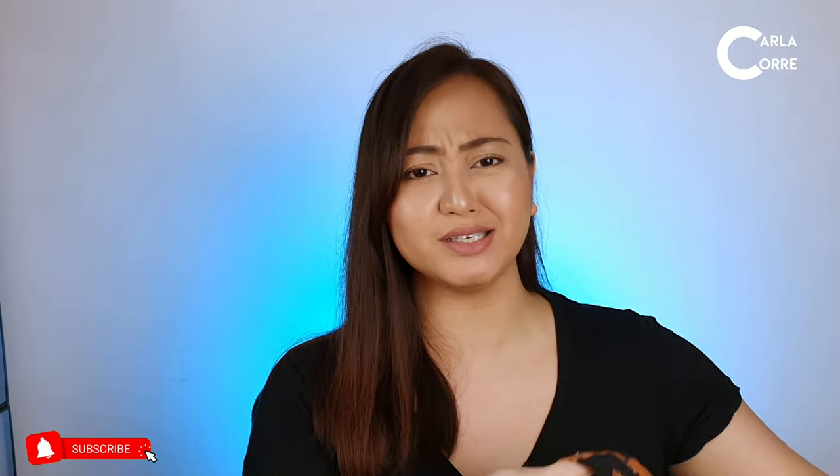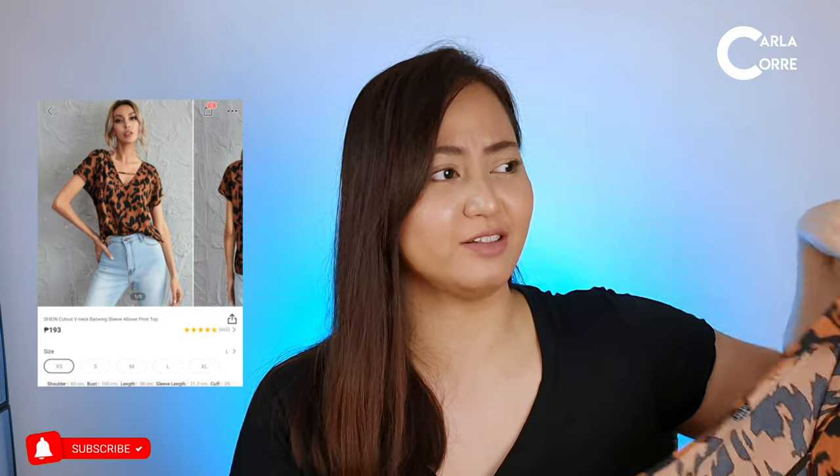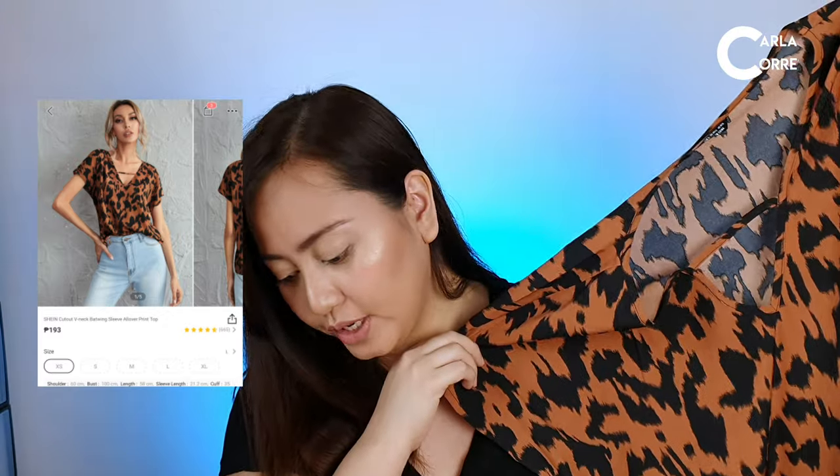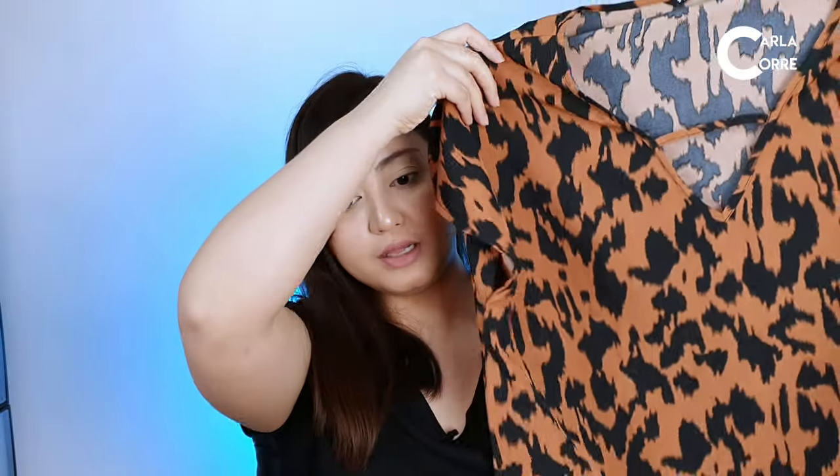The third top I got from Shein is this one — I'm not sure if it's a giraffe pattern, but anyway, I got it for only 171 pesos. It's a batwing v-neck top that I can wear with jeans or shorts. I'm going to try it on right now.